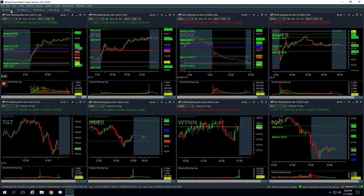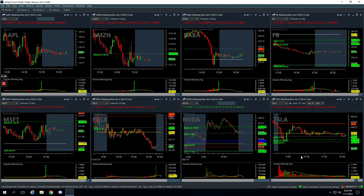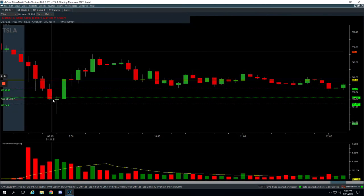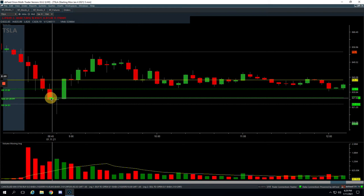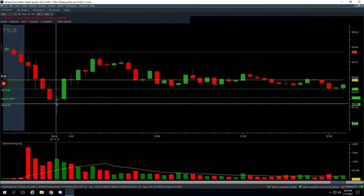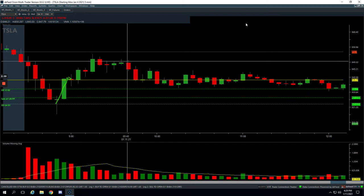Tesla was another nice winner — would have been a really nice winner. We had this flush down, we got long right in this area here on this bar. It pushed lower. I was looking to potentially add, and was getting ready to put in my order, and then it bounced quickly, so I never got the add in. Would have been even nicer, but still a $590 winner. We just caught this move up here, closed it out, and booked profits.